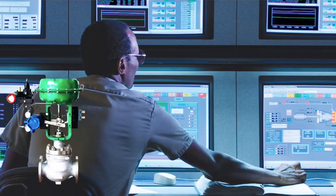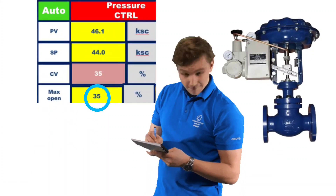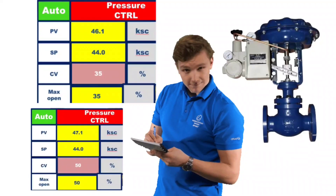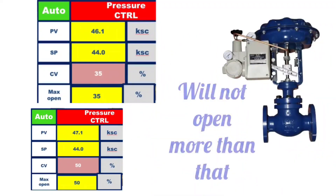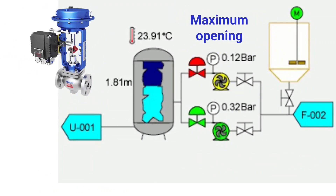One reason for this may be that by PLC SCADA, the maximum opening of the control valve is set. For example, suppose a control valve maximum opening is set to 35%. Then in auto mode, the valve will not open more than 35%, or whatever maximum percentage is set — the valve does not open fully by DCS or PLC SCADA. Sometimes while controlling the pressure and temperature, a valve is set for the maximum opening so that the pressure or temperature does not increase too much. So this was one reason.